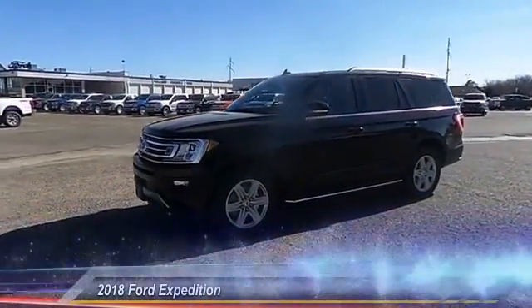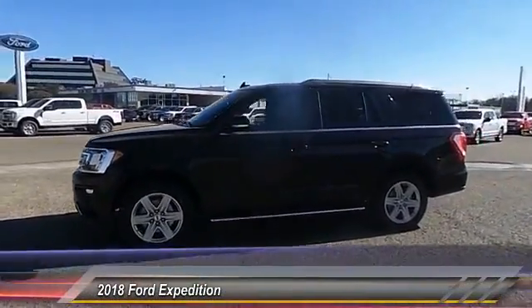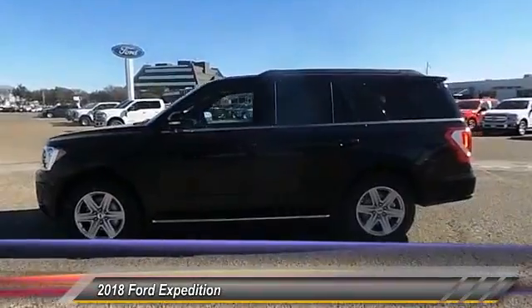The 2018 Expedition. Powerful, controlled, resourceful. Expedition.